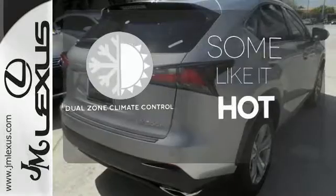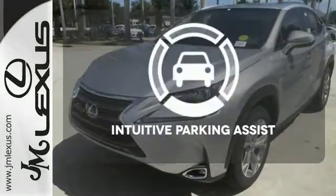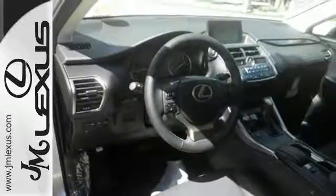Dual zone climate control lets you and your passenger pick a personal temperature. Say goodbye to dinged bumpers with the intuitive parking assist. This NX is distinction driven by design. Make it yours today.